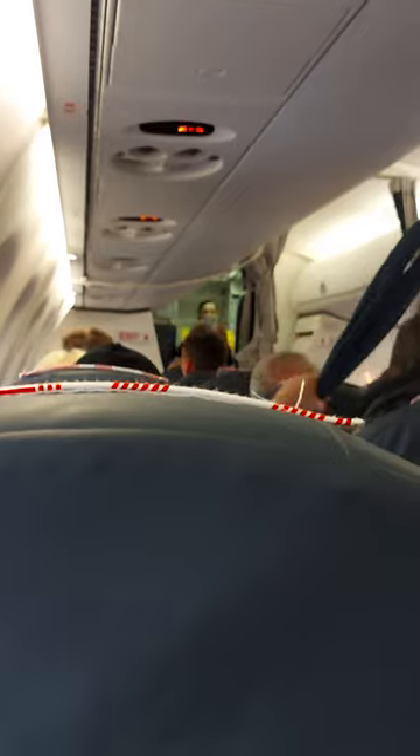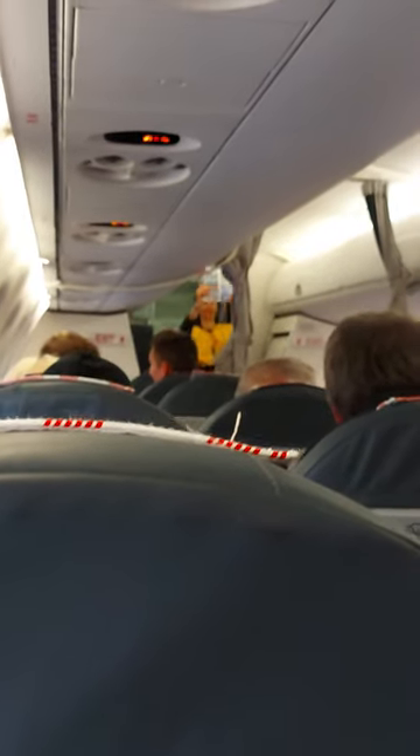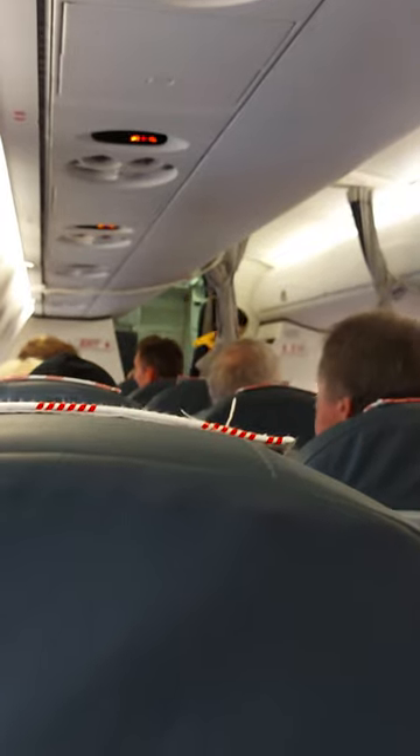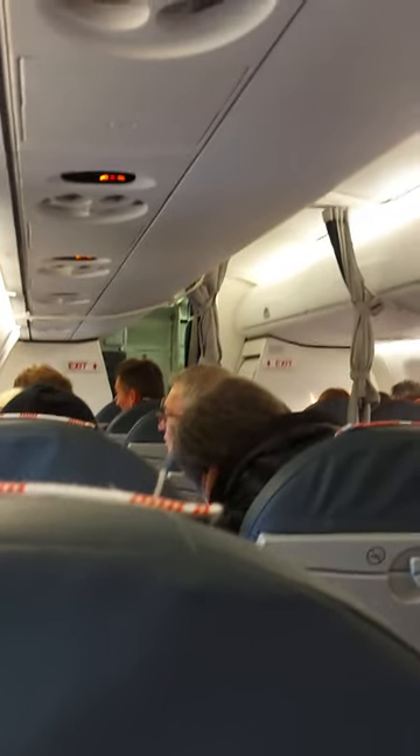La notice que nous vous présentons contient des consignes de sécurité. Veuillez consulter l'exemplaire placé devant vous. You will find these safety procedures in the seat pocket in front of you. Please read them carefully. Merci de votre attention. Thank you for your attention.